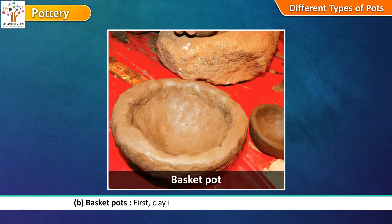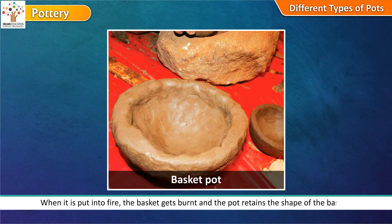Basket pots: First, clay is put in a basket and then the pot is made. When it is put into fire, the basket gets burnt and the pot retains the shape of the basket.